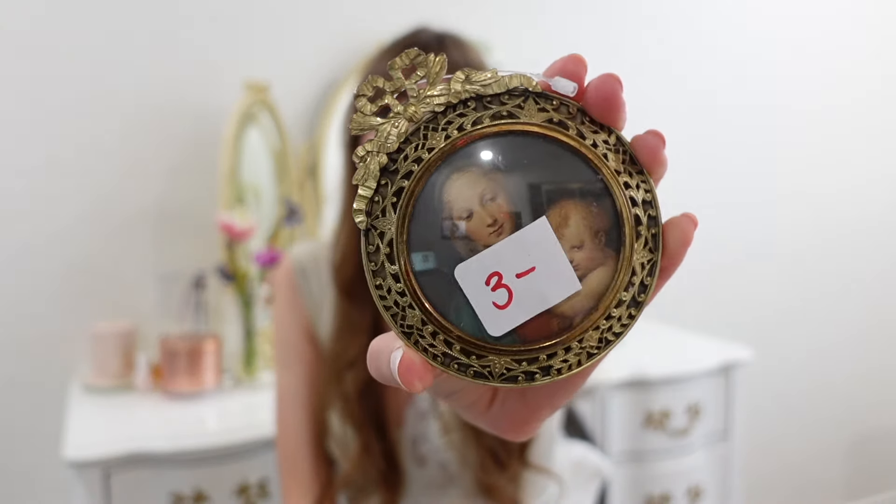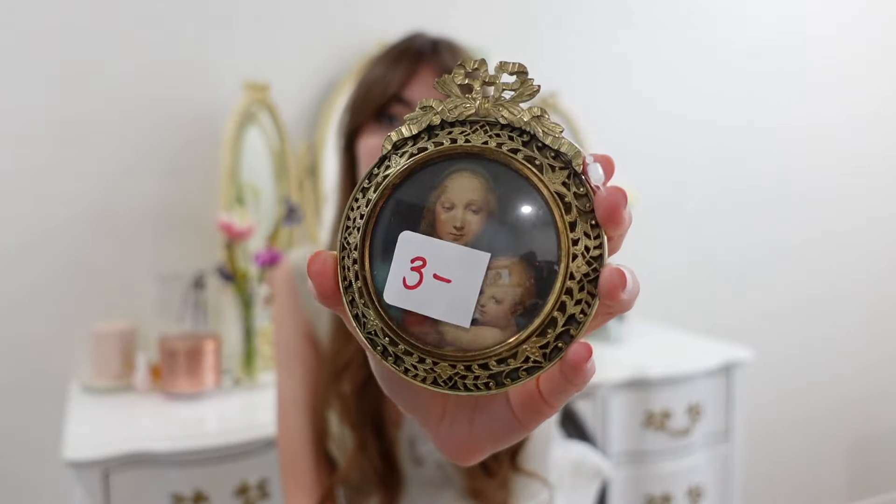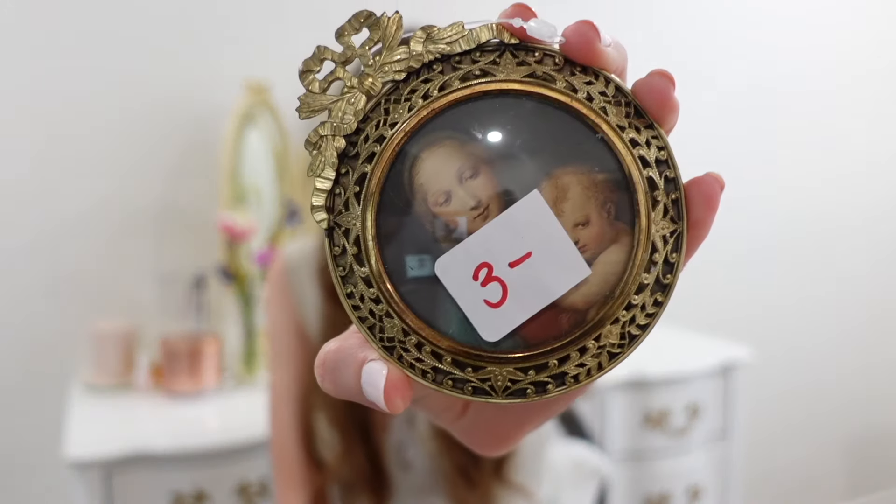This first frame is a core memory — right when I walked into the estate sale house, I grabbed it from the wall. Tell me this doesn't remind you of Love Shack Fancy or a French, Parisian vibe. It was $3 and I couldn't pass it up. It does have Mary and Jesus in the photo, which isn't something I'm going for in my room, so I'm going to try to take the photo out and replace it with something else.